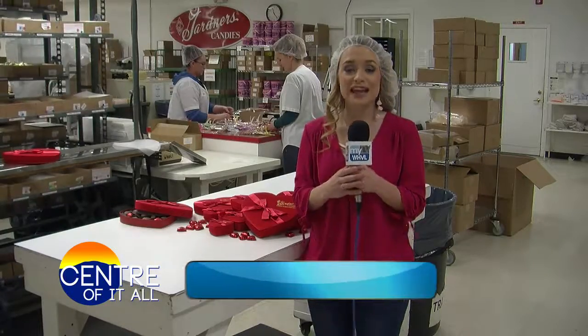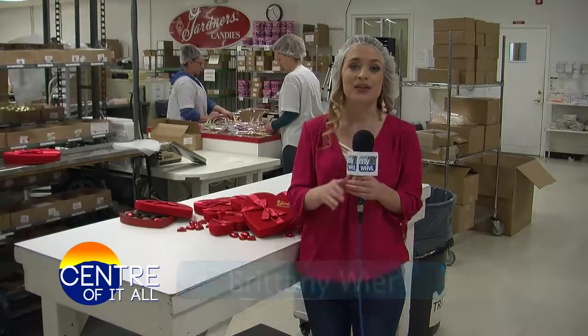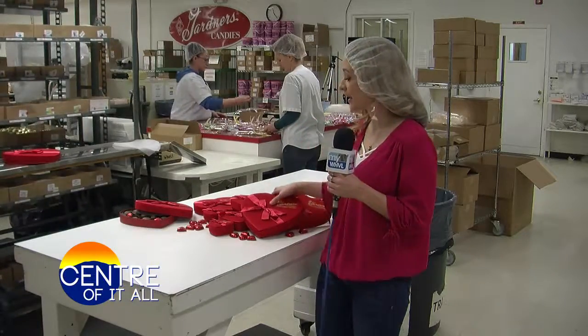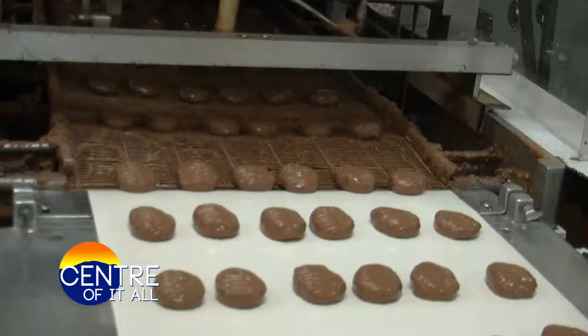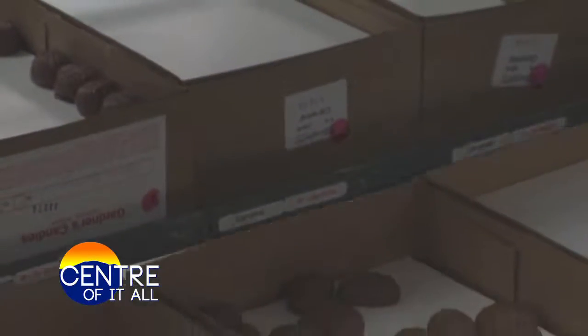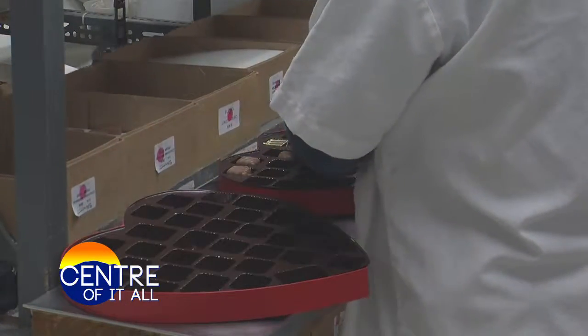I'm in Gardener's Candy Factory where they gave me this awesome hair net. They are finishing up their Valentine's Day season where they made thousands of heart-shaped boxes that are perfect for your sweetheart. The sweet smell of chocolate filled the air throughout the factory as employees put the finishing touches on their Valentine's Day candy.